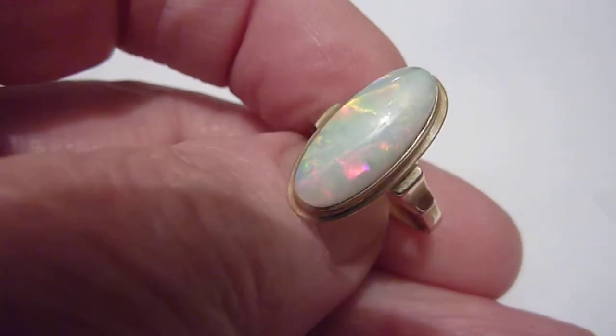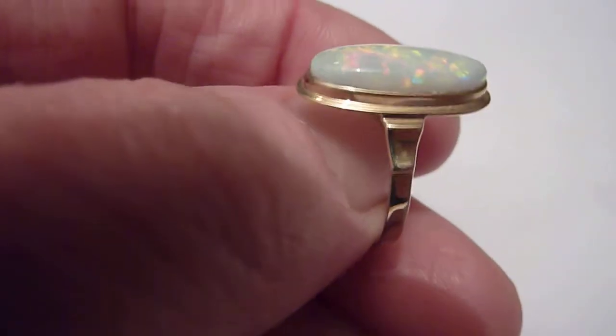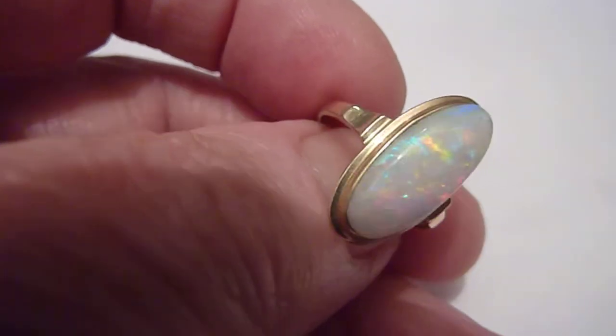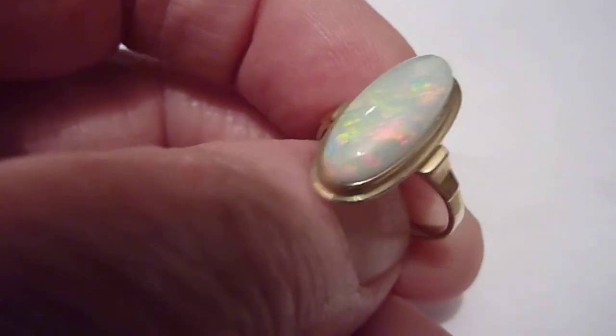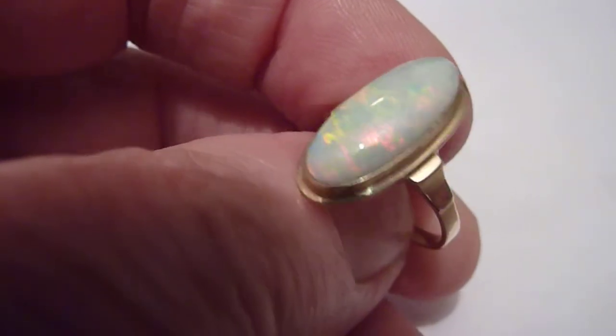This ring features a beautiful natural opal from the Coober Pedy mines of Australia. It's domed and about four and a half carats, and as you can see it has a grey background colour with predominantly red flashes, which is the rarest of the colours, with some blue turquoise and yellow mixed in.